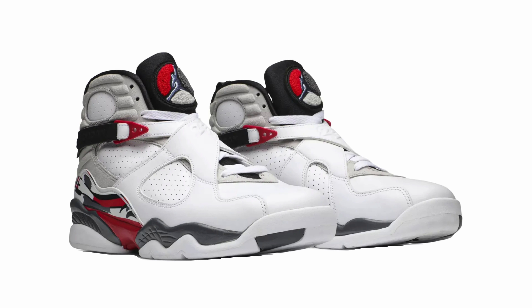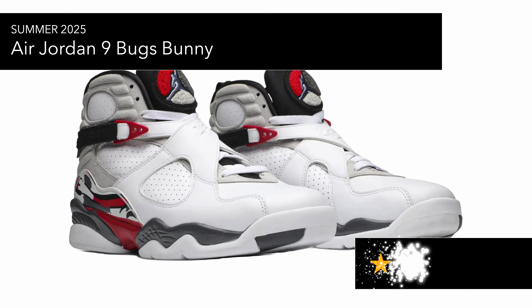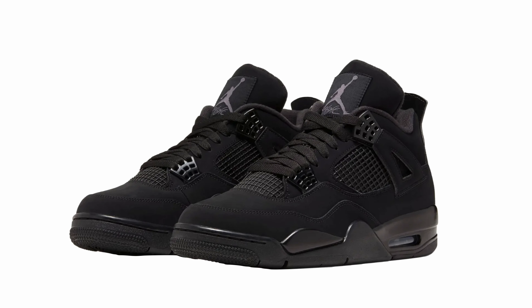Then you've got the Air Jordan 9 'Bugs Bunny,' announced by Sneaker Heads and Sneaker Files, coming out in summer 2025. I actually really like this pair. Last year I was tempted to get the Soulfly colorway, but I'm glad I waited because I'd rather have these. Next year is quite busy so I may not grab them, but at the initial announcement I do like this colorway since I'm more into white trainers.